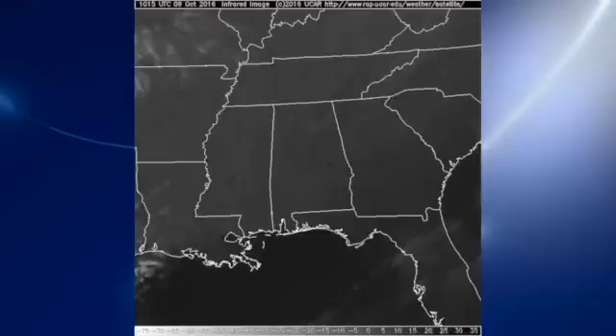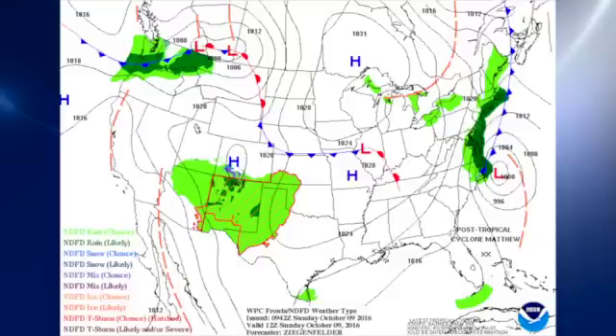Clear skies across the state of Alabama this morning, and it's a bit cool in some spots. Our sky watcher at Black Creek reporting 39 degrees — I think that's his first 39 or 30s for this fall season. The surface map features a large high pressure well to our north as Matthew begins to move out into the Atlantic.